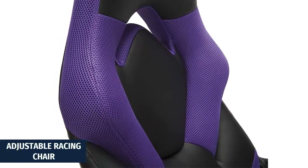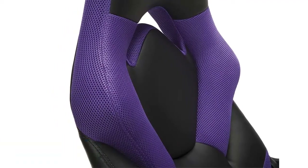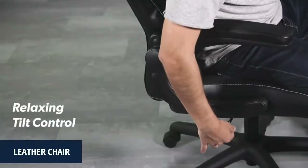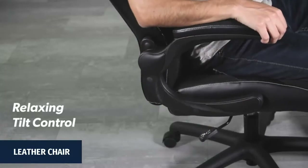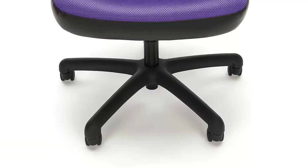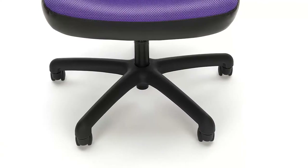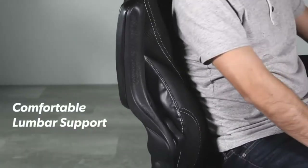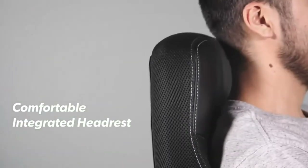Adjustable racing chair features height adjustment, center tilt control, flip-up arms, and 360 degrees of swivel. Upholstered in soft reed leather and contrasting colored upholstery for an aggressive style and cool feel. This heavy-duty chair has a 275 pounds weight capacity for long-lasting use.